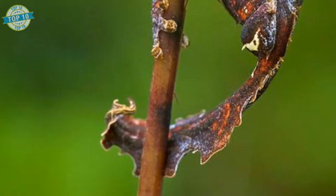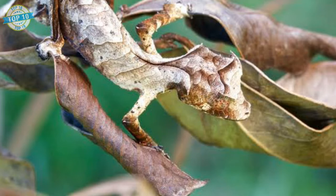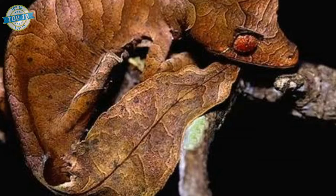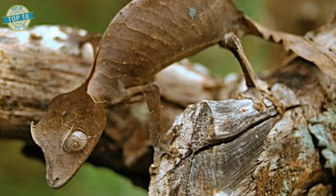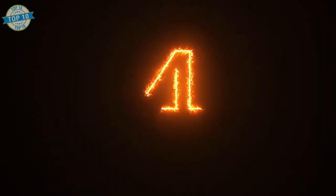Leaf-tail Gecko. Predators can hardly notice this unusual reptile among the branches and leaves due to its excellent camouflage. The Leaf-tail Gecko is even able to flatten its body to reduce its shadow. When cornered, it opens its jaws and exposes its bright red mouth to frighten predators. Leaf-tail Geckos can be grey-brown, green-brown, or black in color, with a rough skin texture that resembles either tree bark or a leaf. Depending on the species, some are covered with spines.